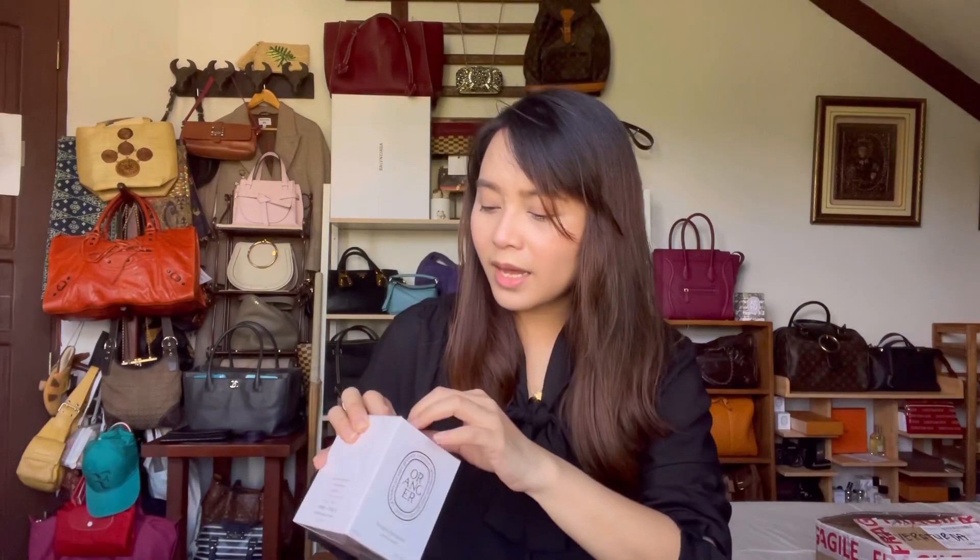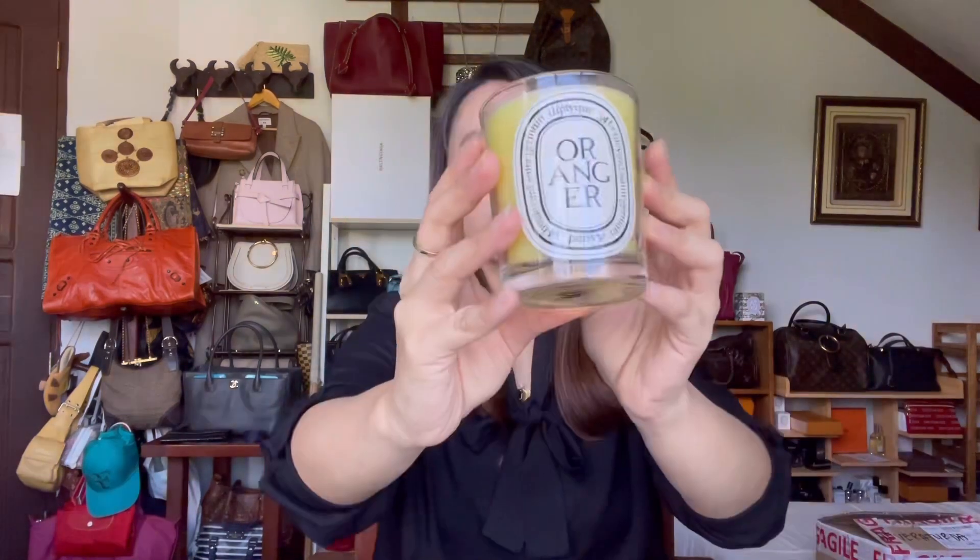The last one from that set is the Oranger — orange tree candle. I can smell it through the plastic and the box. It smells like orange candy, and actually more like bubblegum. Look at this color — that is a gorgeous shade of orange-yellow. Through the box I thought I could smell orange candy, but now that it's out it smells more bubblegum than anything. This smells really good. I'm excited to light this up too.